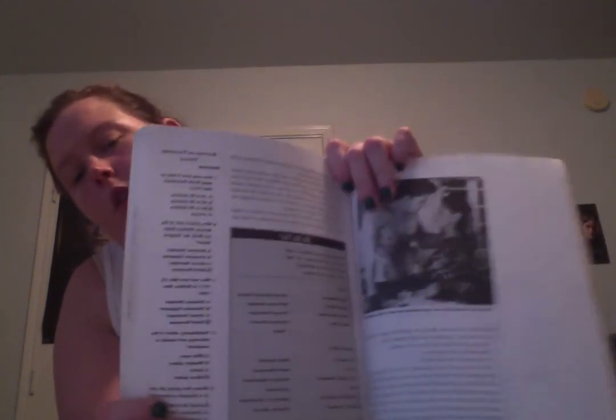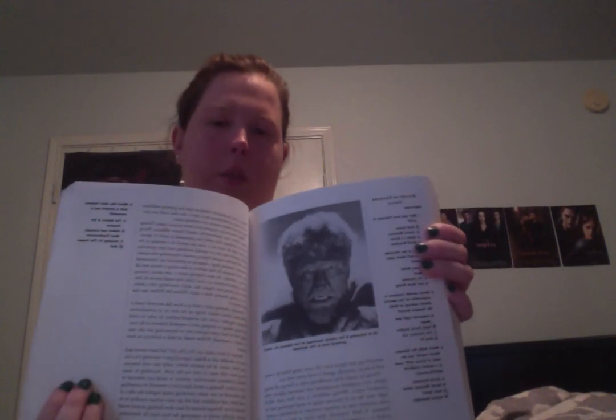It also has the guest stars and the main cast. And on the side of the pages, it has little quizzes, and on the next page it has the answers. And it has little pictures from the show and old pictures from old TV shows and stuff like that. And that's all I got.